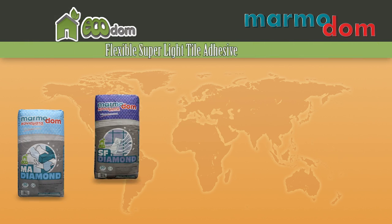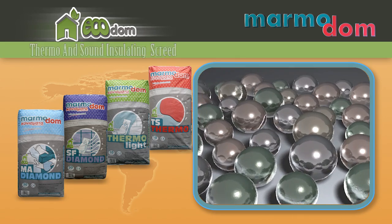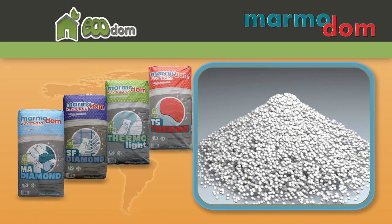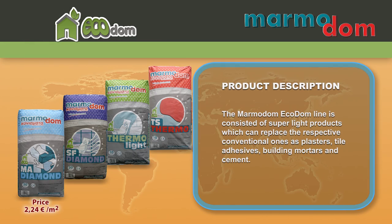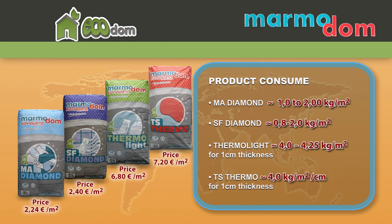The new revolutionary line ECODOM is based on recycled glass in the form of expanded globules. The MarmoDOM ECODOM line consists of super light products which can replace the respective conventional ones as plasters, tile adhesives, building mortars and cement. They are also easier to apply, bring lesser load to the construction, have high resistance and aesthetics, and offer fire resistance, soundproofing and thermal insulation. The value of the ECODOM line is lesser energy consumption without compromise on comfort and needs, real money saving, and respect for the natural environment.